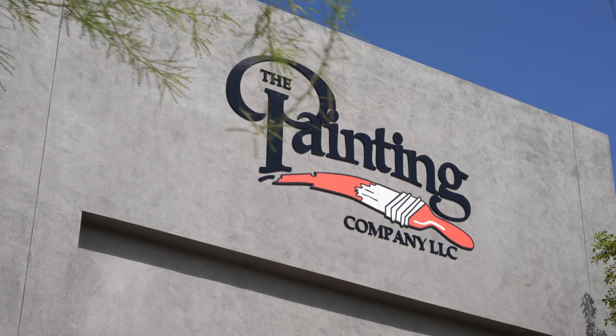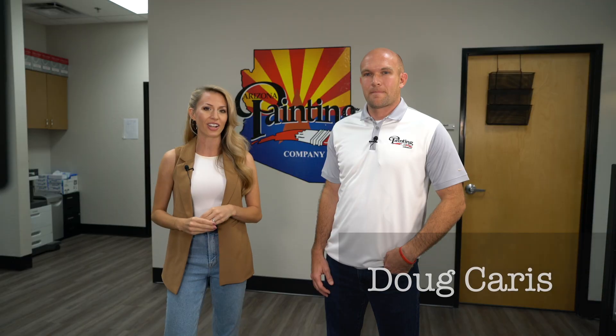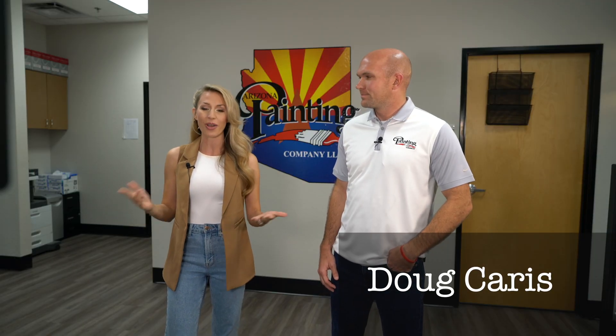If you're going to do something, why wouldn't you trust the company that has been rated number one for the last seven years? I'm talking about Arizona Painting Company, and I'm standing here with Doug Karras, the CEO and part owner. Doug, thank you so much for having us in today. Yeah, thank you guys for coming.